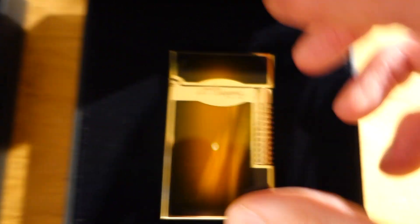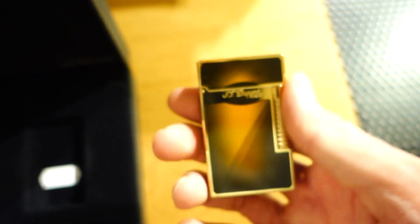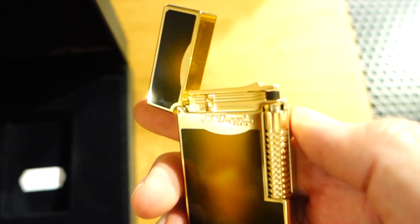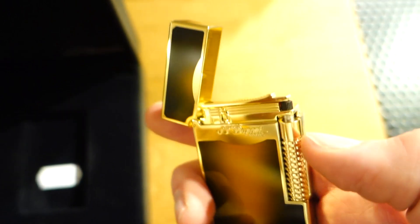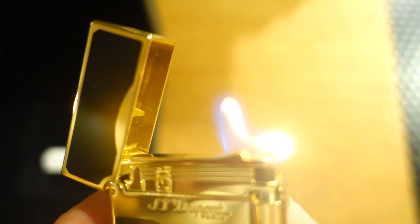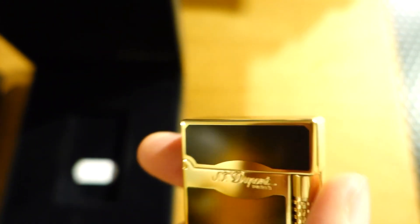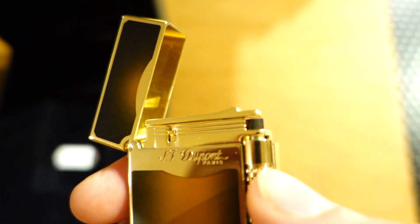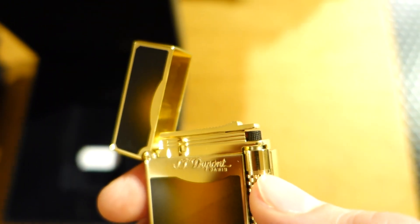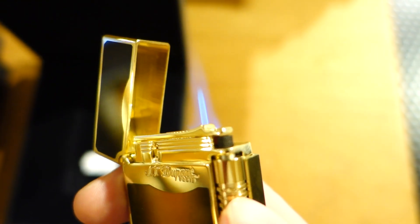Let me show you the most special one — this one with all the gold accents. Damn it looks good. Normal twist and you have a flame, then you push it up and you have a jet. You let go — normal flame. Push it up — you have a jet. It doesn't work when you just push it up without twisting first; you can only hear the gas. You first have to twist it, get a normal flame, and then switch to jet.